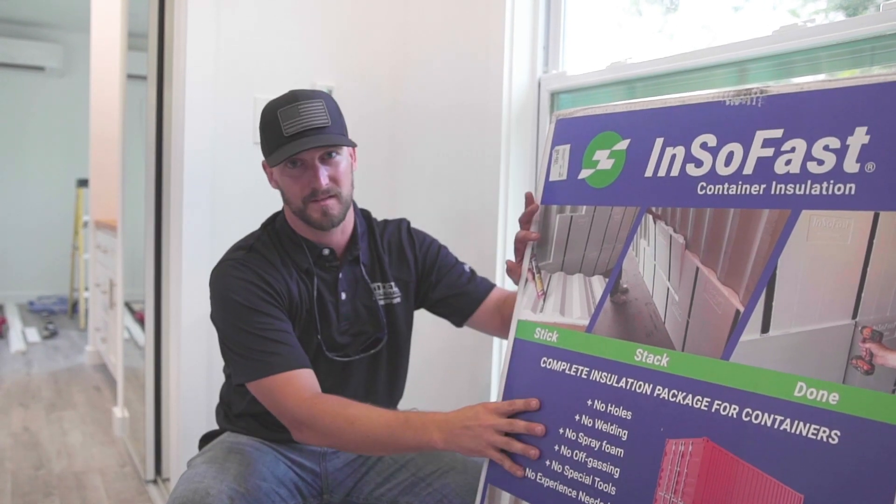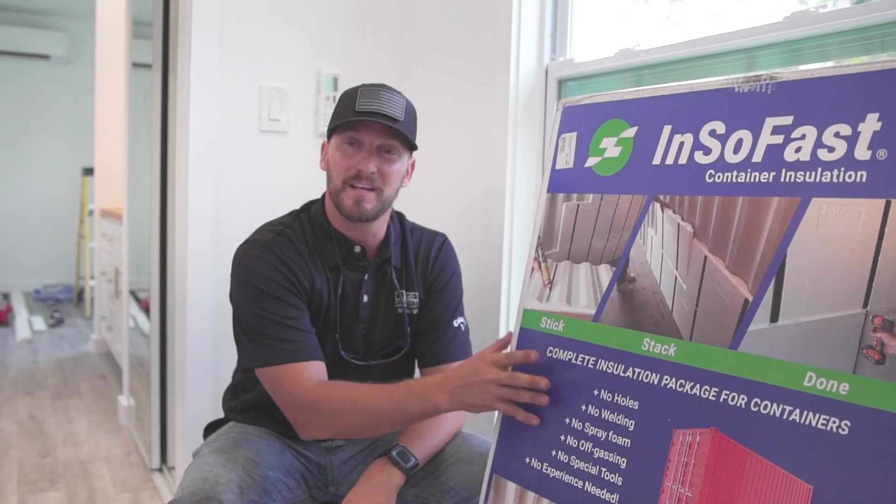A lot of people have been asking about Insofast — we'll put a link to it. It's an insulation system specifically for shipping containers. I called and spoke to Insofast, told them we've had a lot of comments asking about it. They were kind enough to send us a sample pack, and I have some other container builds coming up where we'll be utilizing their system and doing an in-depth review. They're not paying me — I'm paying to use this system, so I'll give my 100% honest review.